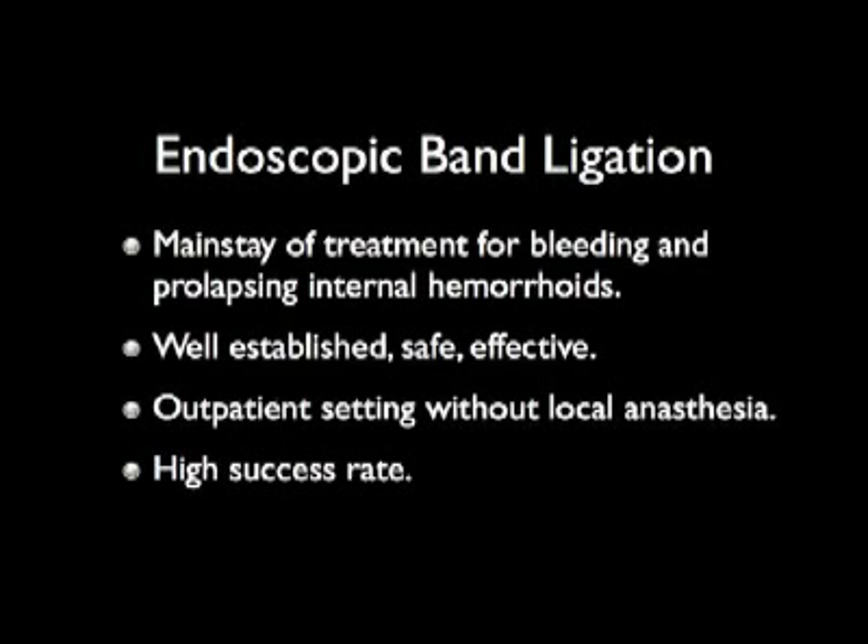Endoscopic band ligation is a well-established, safe, and effective technique for grades 1 to 3 hemorrhoids.